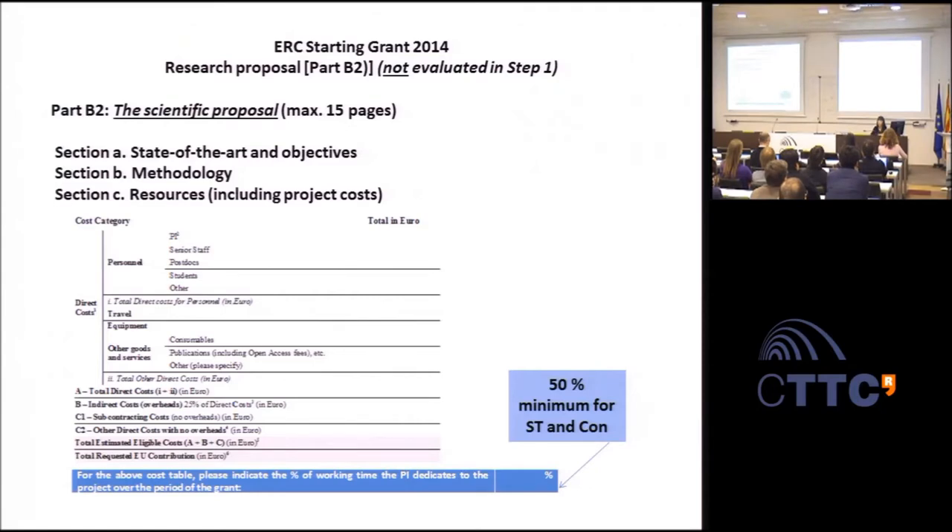Part B2 is evaluated only in stage 2 for starting and consolidator grants and has three sections. Section A is the state of the art and objectives—explaining the proposal's objective in context, why it's important, and what impact it will have. Section B is methodology—explaining and justifying the chosen methodology in relation to the state of the art, including any participating institutions. Section C covers resources—the budget and explanation of its use, with a table template to be filled in. The budget should be reasonable and fully justified.